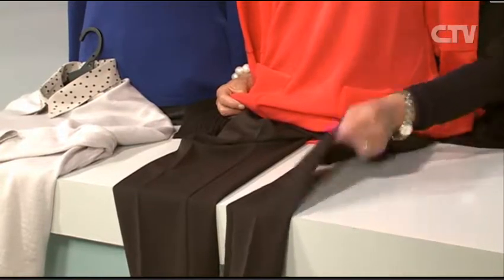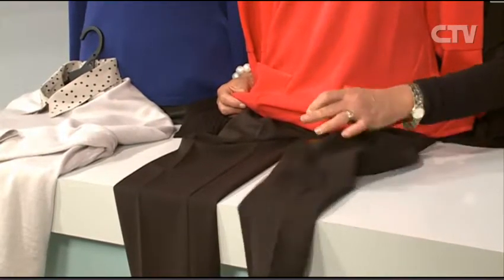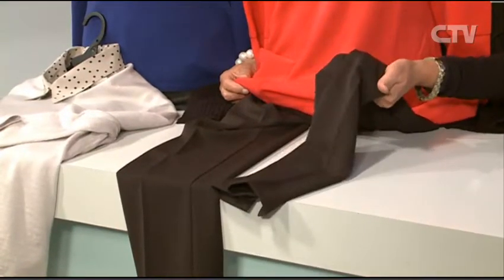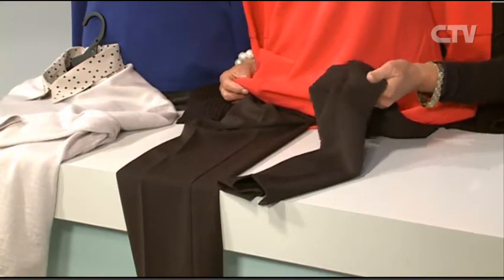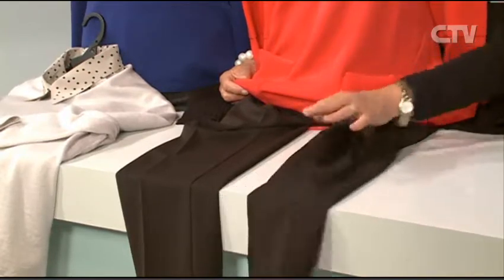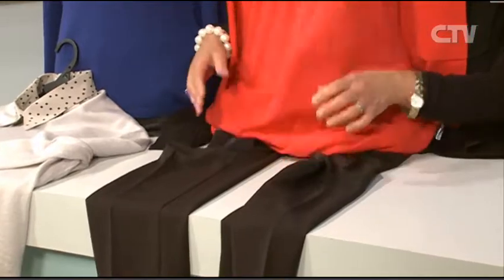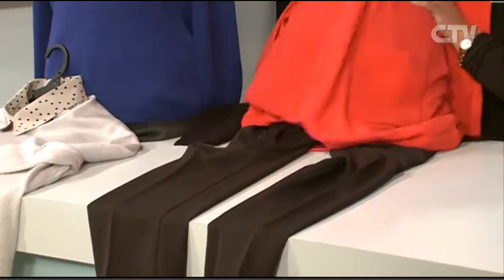These trousers are different to the ones I brought in last week — those were a very slim leg. This is what I call a narrow leg, and it's got a lovely handle again — very soft and drapes very well. It's a pull-on, so you haven't got any fussy buckles and bows at your waist to cause little pop-outs. And again, the beautiful comfort of the pull-on pants.